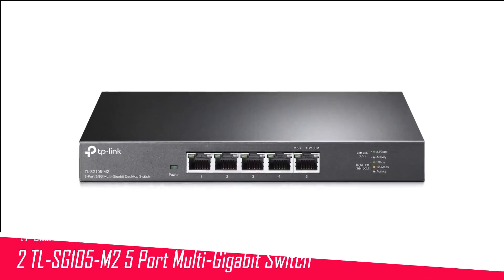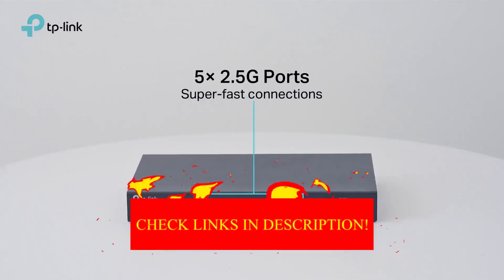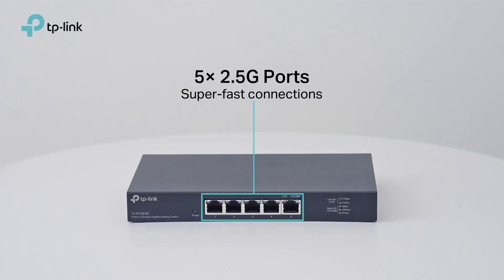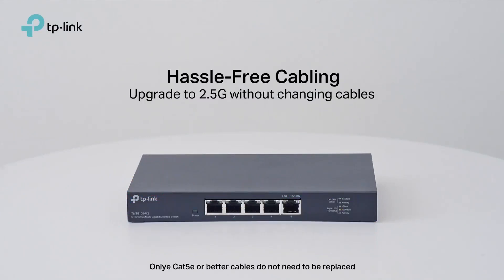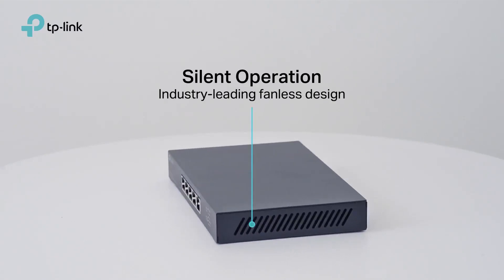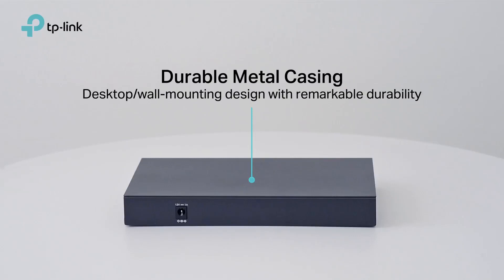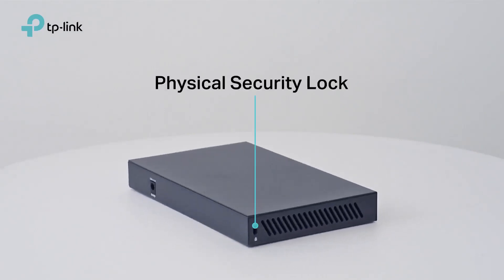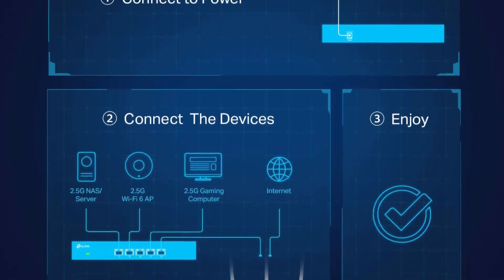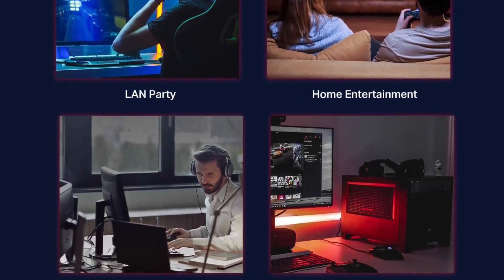Number 2 in my list is the TP-Link TL-SG105M2 5-port Multi-Gigabit switch. After what seems like an eternity, network devices are finally beginning to embrace faster-than-gigabit connections. From routers to modems, computers to network-attached storage, big data pipelines are starting to enter the mainstream — and that's a good thing, particularly as we now use more data than ever before. It's even possible to get a 2Gbps connection now in some cities. You needn't have a connection that fast to get use out of a 2.5GbE network switch. File transfers, home media servers, and high-bandwidth NAS setups can all benefit from a high-bandwidth switch.